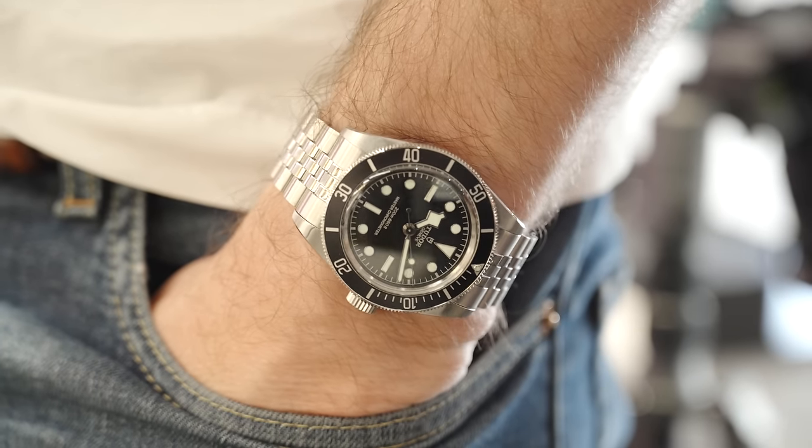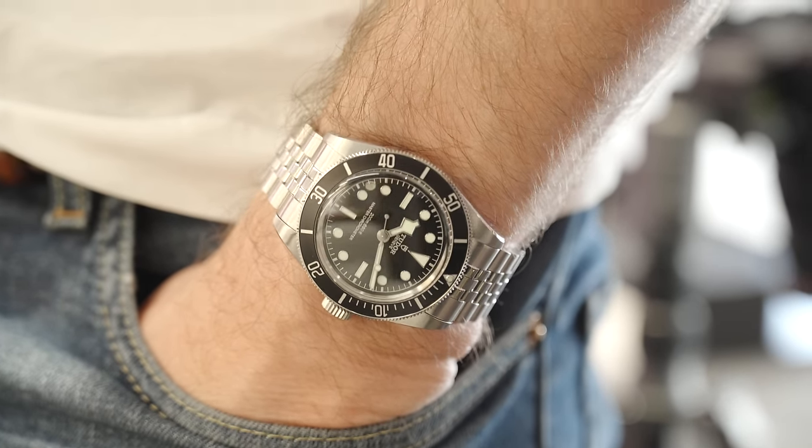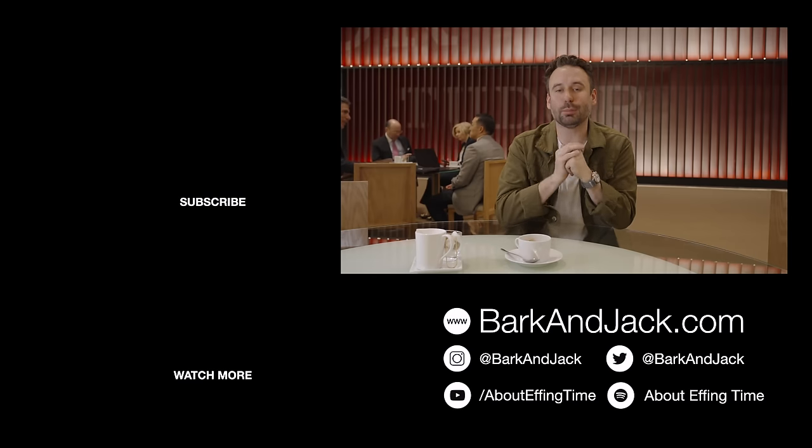There aren't many people doing that. This new version of the Black Bay has removed all the vintage touches — the gilt indices, gilt text, and red triangle. It's just black and white. Some people are going to think it's boring, but I think this is going to be the watch that people aim to have as their one watch.